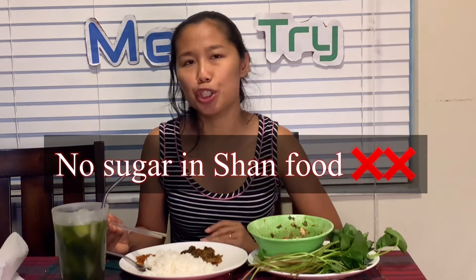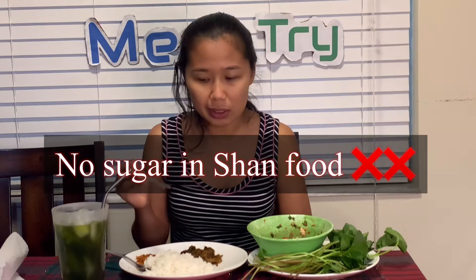So for the pickled cabbage, it is like sour, salty, spicy — very good! In Shan food we don't put any sugar, so there's no sweet taste in it, only salty, spicy, and sour. We have it with rice.